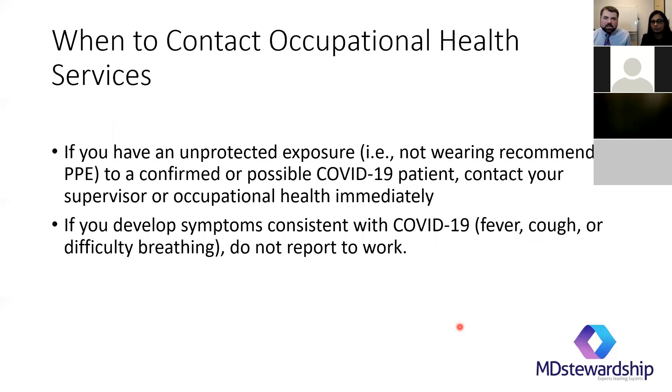When to contact occupational health: if you have an unprotected exposure — you're not wearing recommended personal protection — with a confirmed possible COVID-19 patient, call your supervisor and occupational health, discuss it, and see what your specific protocols are. If you develop symptoms, do not report to work and contact your occupational health.